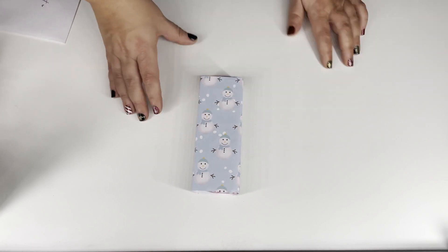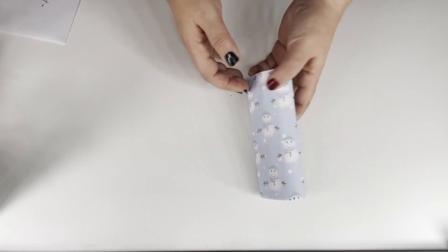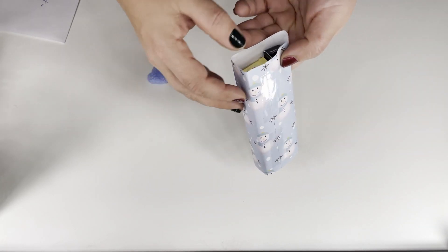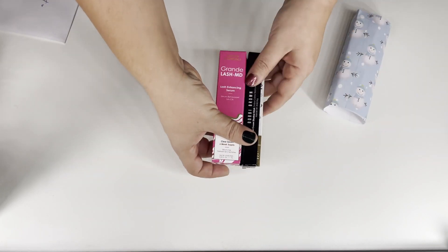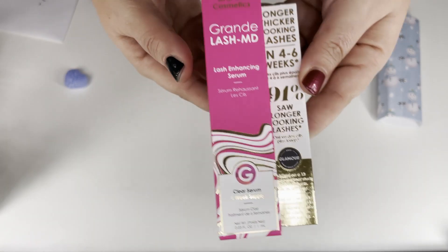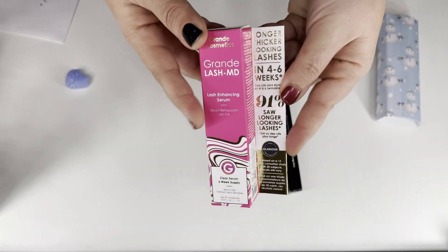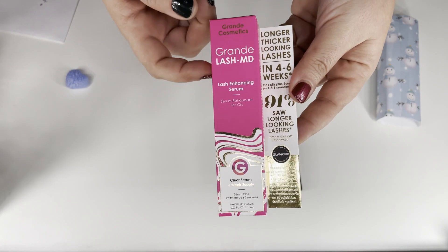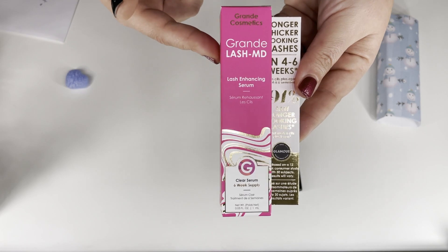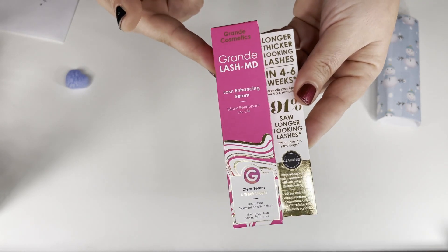We got some cute little snowmen from Amy — her packaging is just incredible. There are two things here: this is the GrandeLash that she mentioned, the free gift worth $36. It looks to be a full size, and I already have a trial size, so we'll see if this makes my lashes any longer.